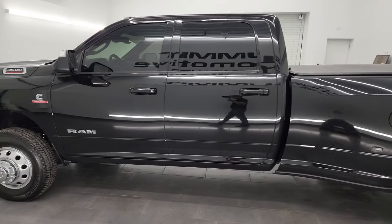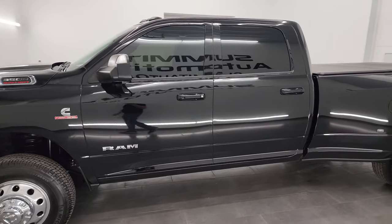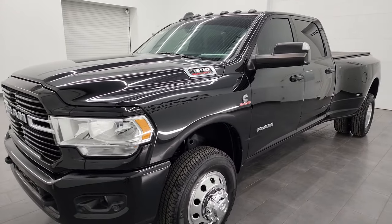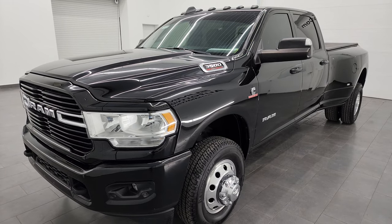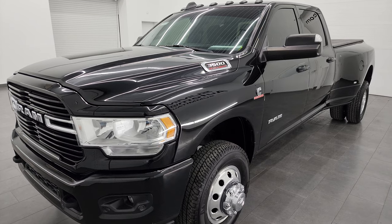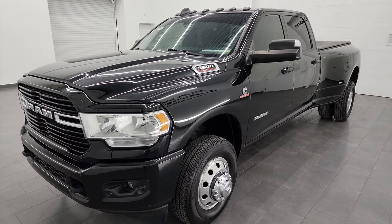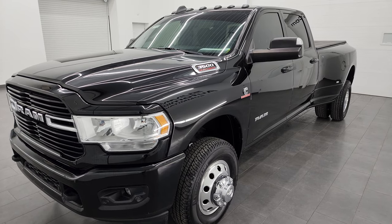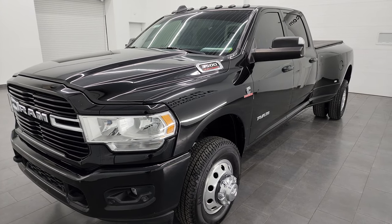This 2019 Ram 3500 has the 6.7 liter high output Cummins diesel engine. It puts out 400 horsepower and 1,000 foot-pounds of torque, and it's paired up with the Aisin heavy-duty six-speed automatic transmission. This truck can tow an amazing 32,781 pounds and has a max payload of 5,433 pounds.